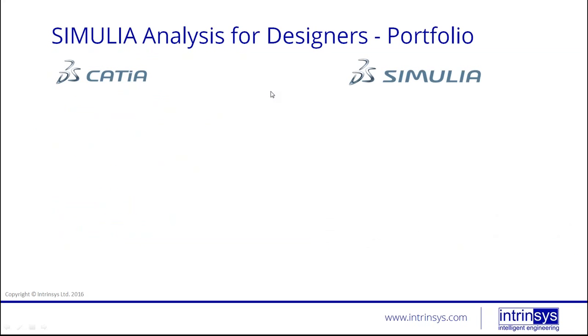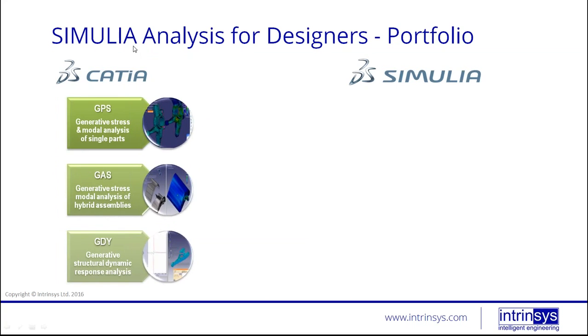On the engineering services side, we do design consultancy — taking something directly from concept all the way through detailed design, material selection, prototyping, etc. We have dedicated analysts who perform structural analysis, and our expertise covers things like press tool design, casting, and mould design. So let's get straight into this webinar, which is basically an introduction to CATIA embedded finite element analysis — looking at part structural analysis and assembly structural analysis.